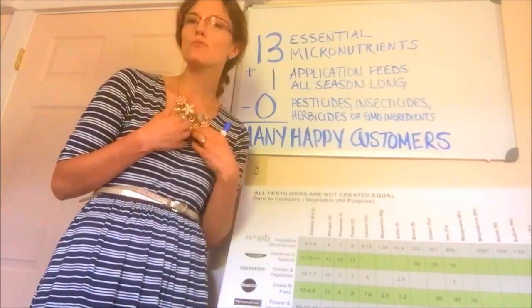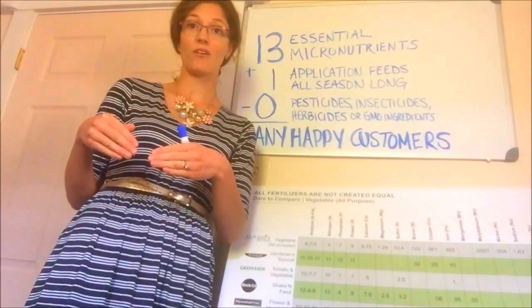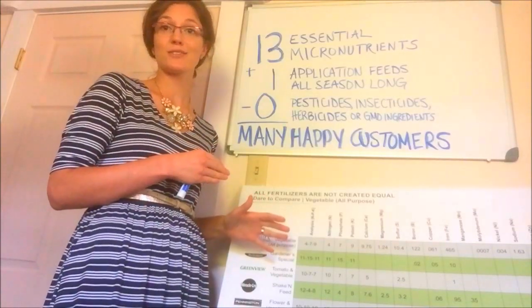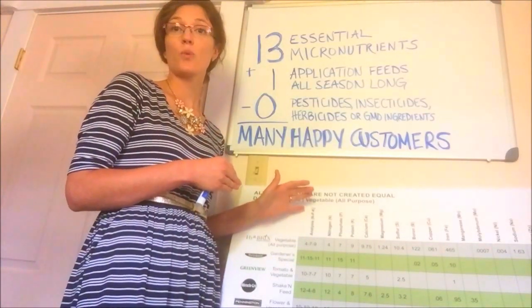Plants need the same nutrients that we do, but they can't get them if they're not in the soil. The biggest differences between Hierobricks and all the other commercial fertilizers on the market are the number of micronutrients that we provide.